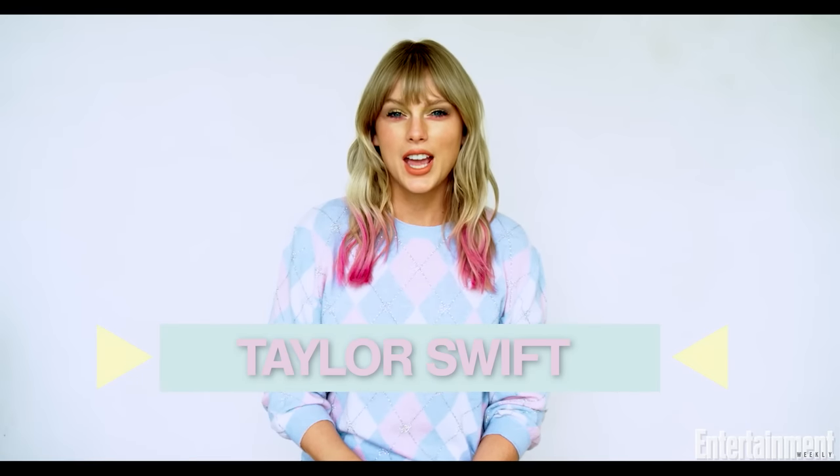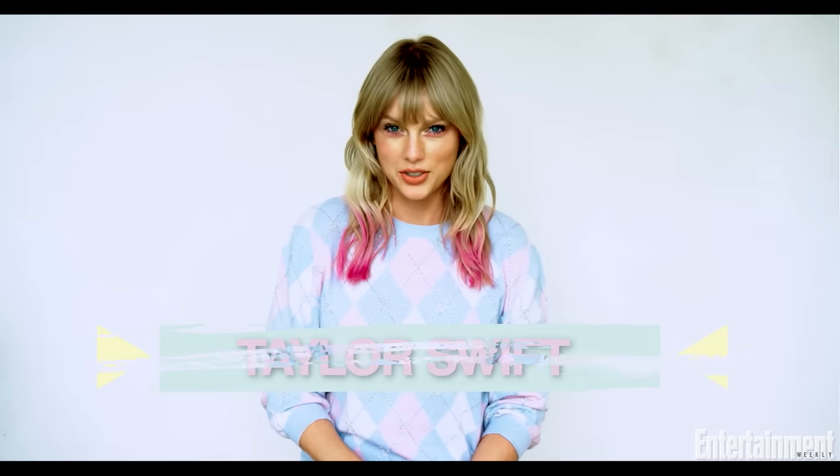Hey guys, it's Taylor Swift and today I'm going to talk to you about Easter eggs. No, not the bunny pastel Easter eggs, although I really do love that aesthetic right now. I'm loving pastels.